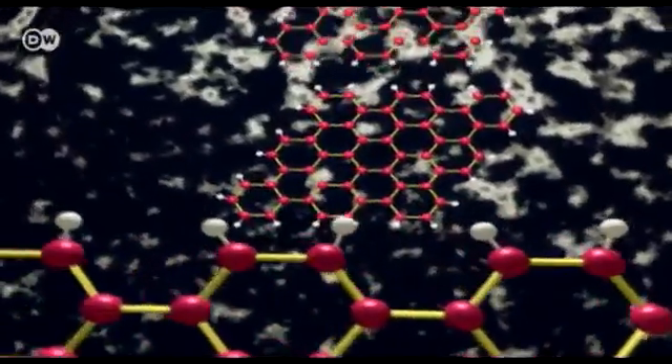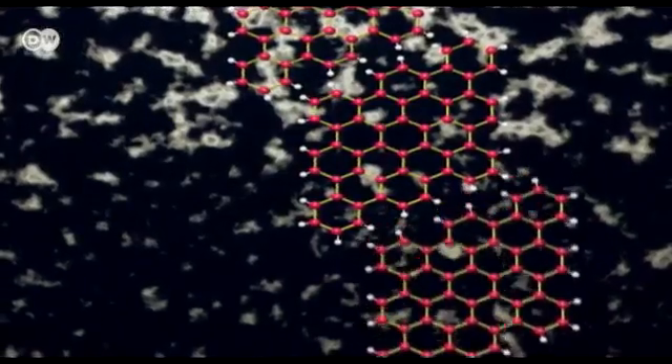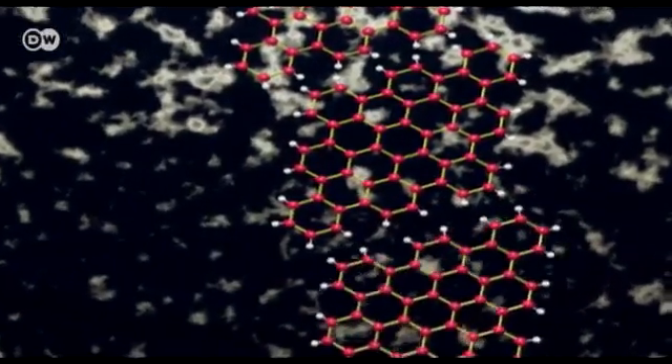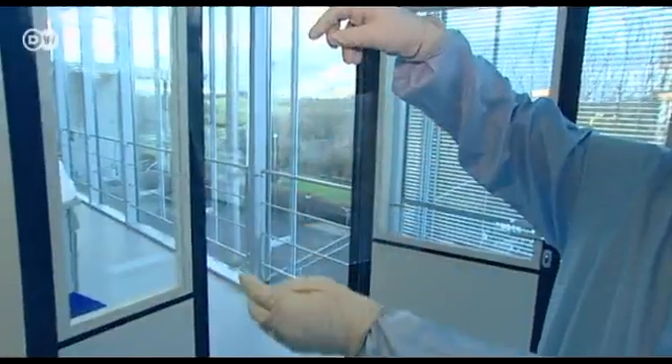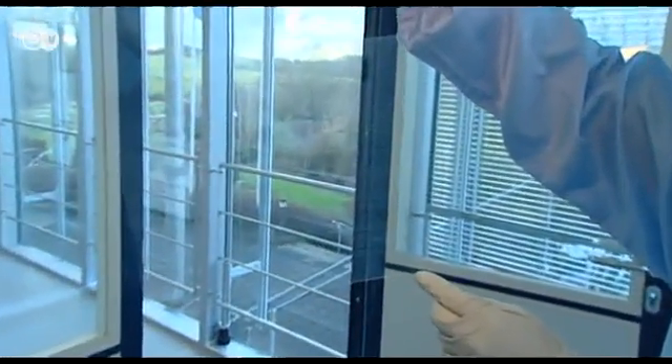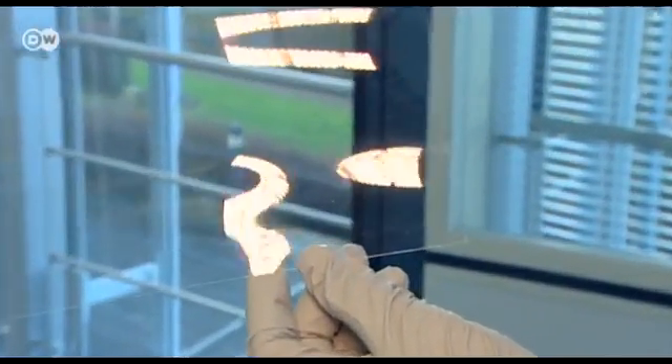You repeat the procedure again and again until you are left with a layer just one atom thick — two-dimensional graphene. Here the material has been applied to a sheet of plastic foil. It conducts electricity and could be used to make electronic devices.